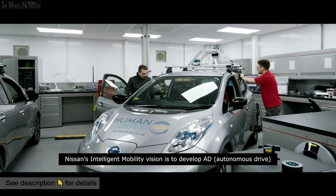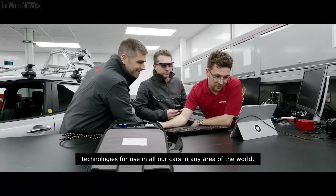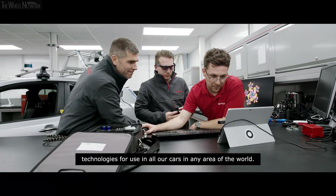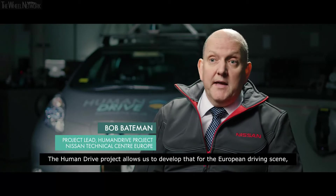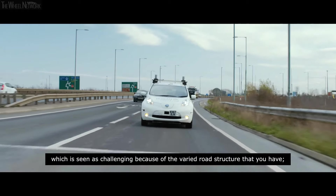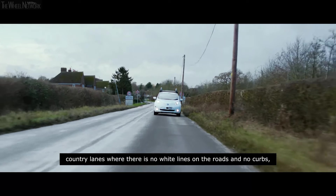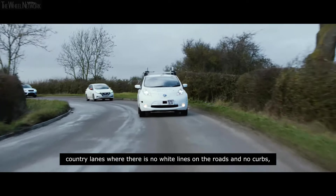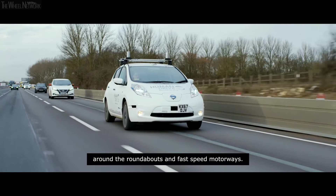Nissan's intelligent mobility vision is to develop autonomous driving technologies for use in all our cars in any area of the world. The HumanDrive project allows us to develop that for the European driving scene, which is seen as challenging because of the varied road structure — country lanes with no white lines, no curbs around roundabouts, and fast-speed motorways.